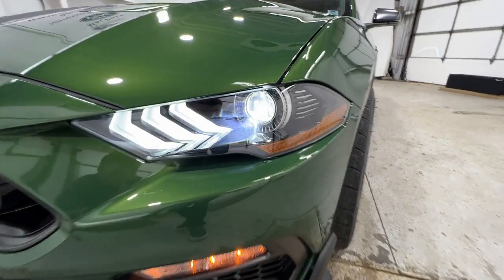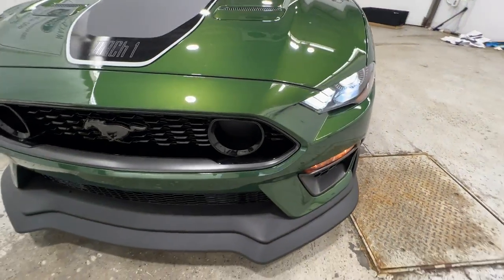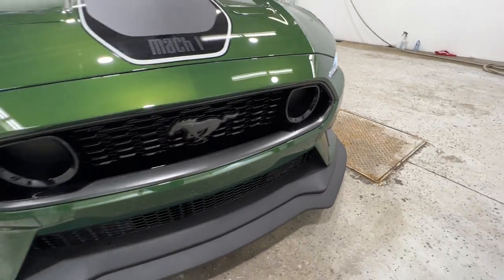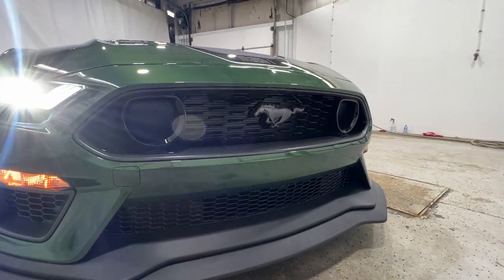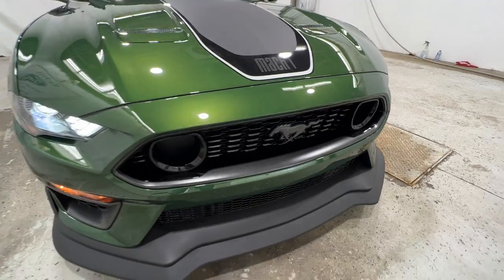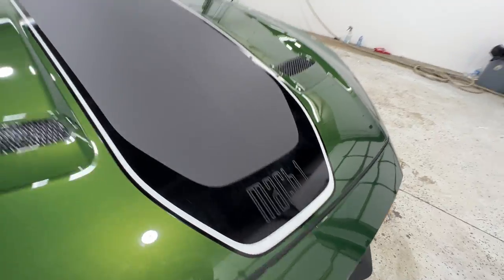Starting up front, we do have these full LED headlights, which is standard on Mustang, as well as your turn signal down there. And we get a Mach 1 unique front bumper with the lower spoiler, as well as the grille. We also get a unique hood graphic with the Mach 1 logo right in the top.